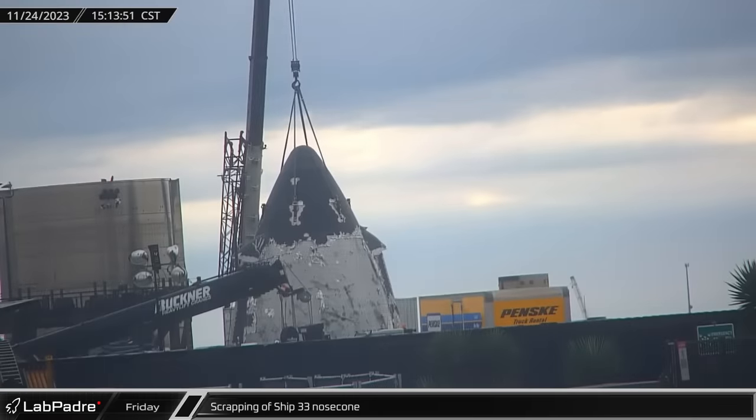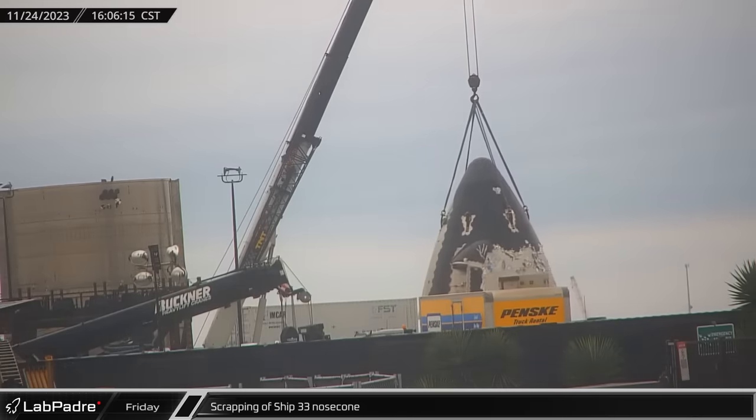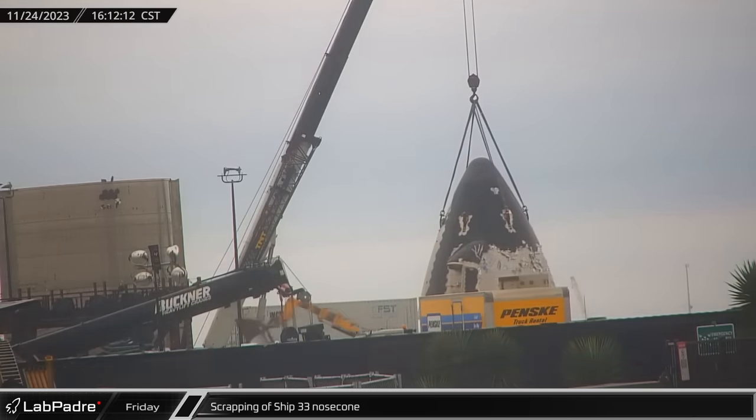The nose cone that would have gone on Ship 33 was scrapped on Friday. Ship 33 was going to be built as a version 1 Starship, but Elon Musk has now confirmed that Ship 32 is the last of the version 1 ships.